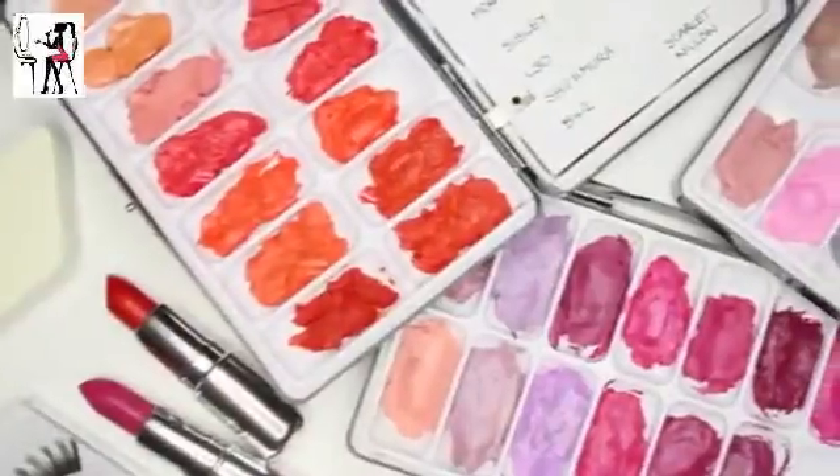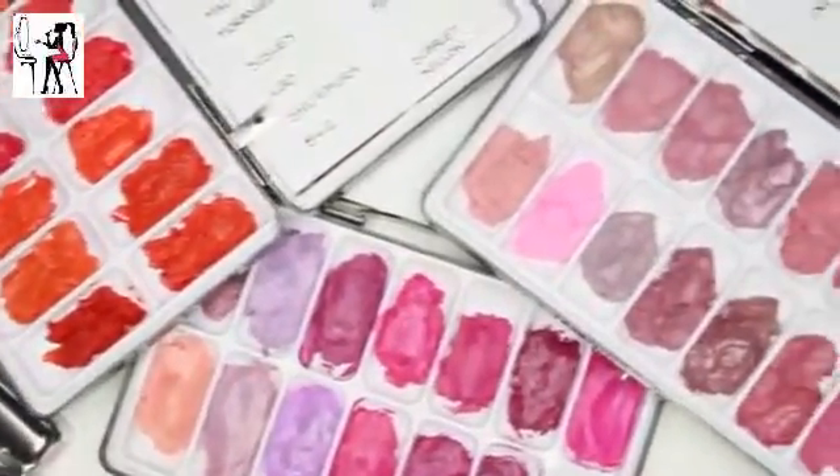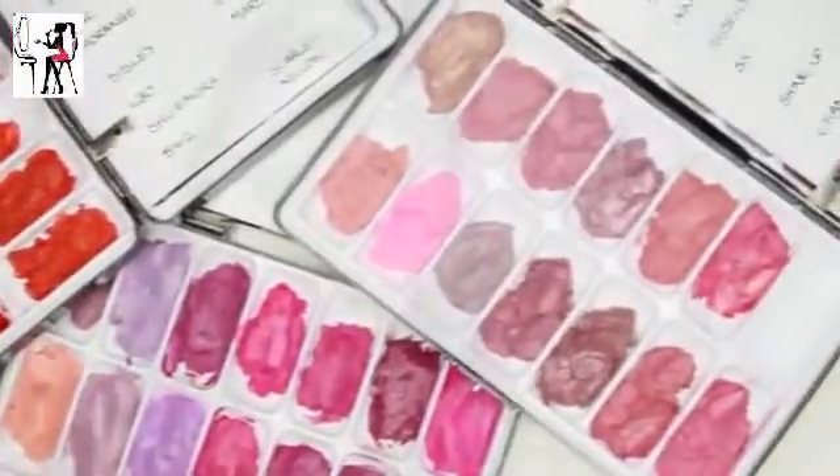I've never used anything else of theirs so I don't know what anything else is like, but I've always used their palettes since I began my career. When I first started doing makeup I didn't have any money at all, and they had them in a makeup shop in London. I totally fell in love with them, saved up and bought one, which was quite expensive. But since then, every time one breaks I replace it because I absolutely love them so much.